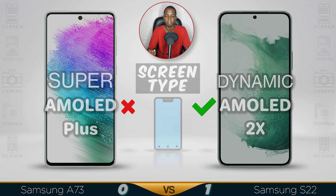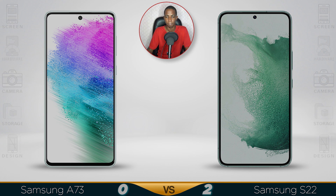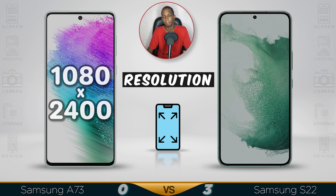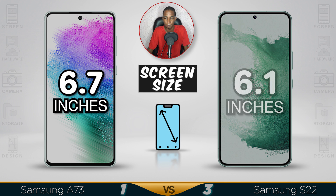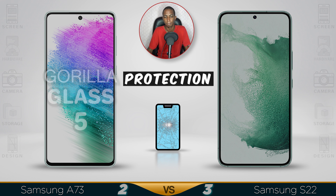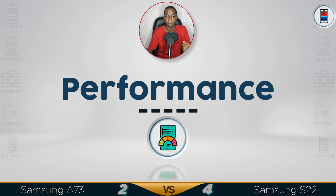Screen type — the S22 will have a better screen. The A73 might come with a bigger screen, but for clarity and better quality, the S22 wins. Done for the performance.